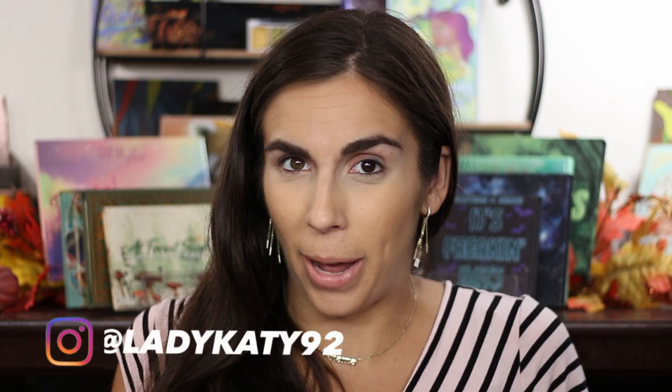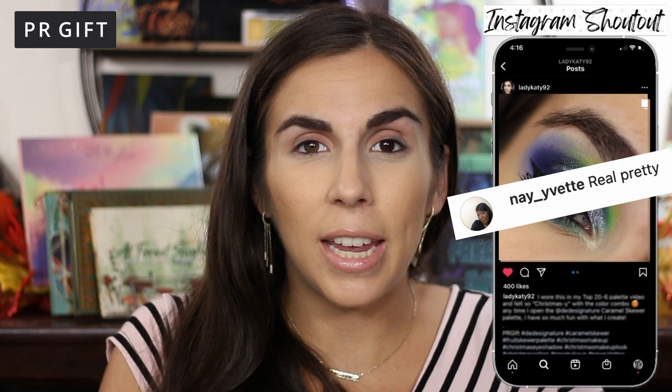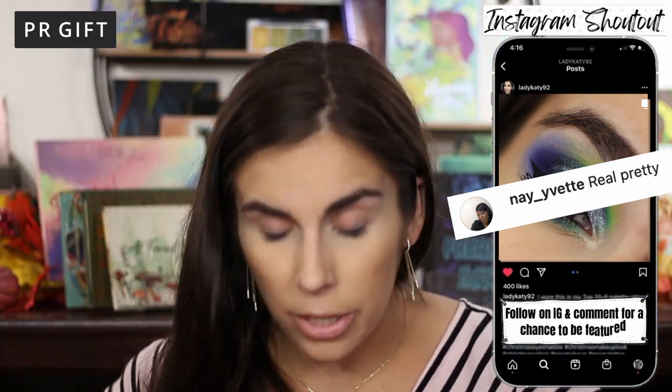Hey y'all and welcome back, or if you're new around here, hello and welcome. My name is Katie Marie and I have such an exciting launch to share with you guys. I just got a huge PR package in the mail, and I'm sitting down while my kids are napping to share Ace Beauté's newest launch, which combines games and makeup — two things I love. The actual PR package is huge.